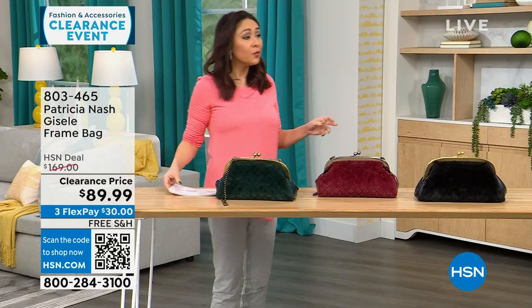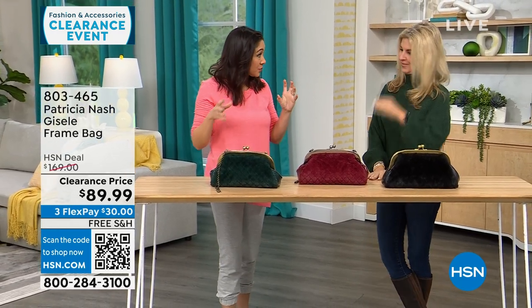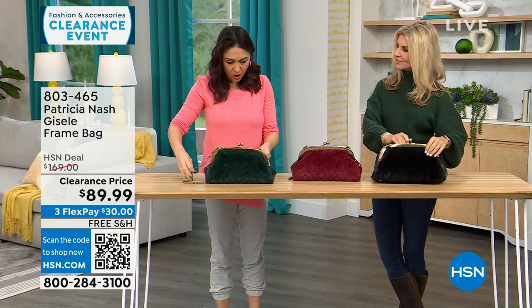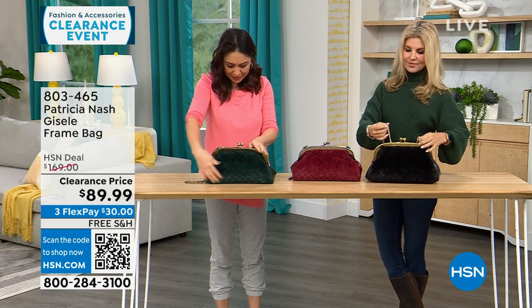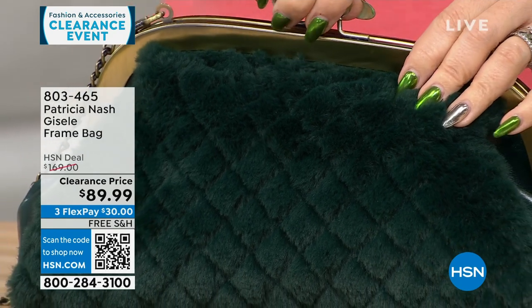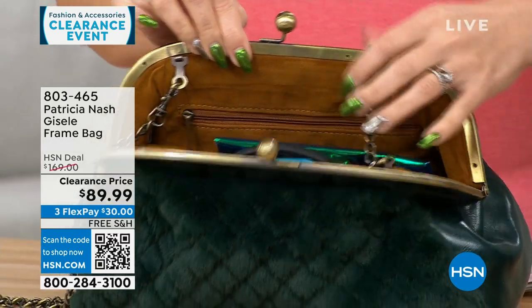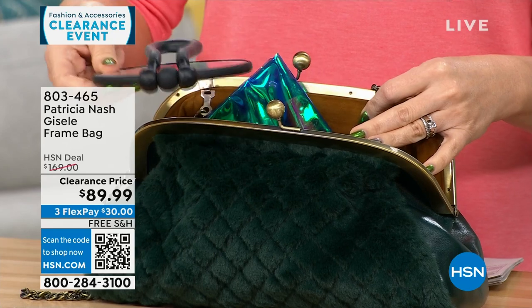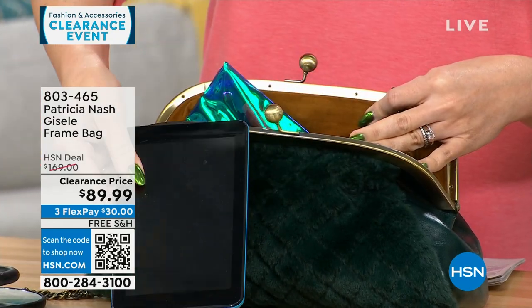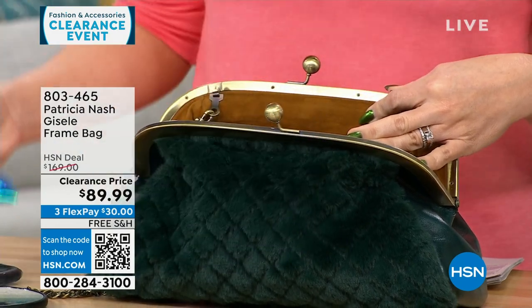We're going to go purse shopping with Faith Marlowe. I love this first one — it's different, it's got a lot of interest. The dimensions are about 13 inches by about 7 inches — so medium. This is where it all started for Patricia, this frame-type bag. It's so beautiful, so vintage-looking. One side is all genuine leather, or you can flip it and have that faux fur that feels like mink, so soft. And it holds a lot.